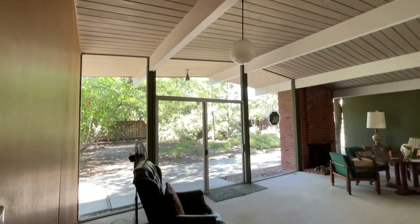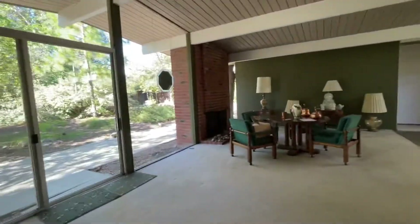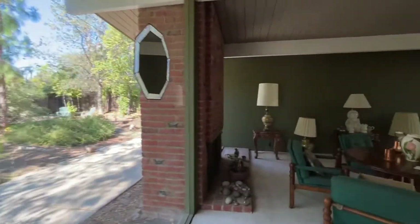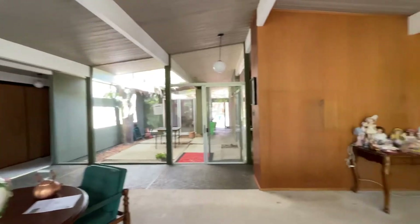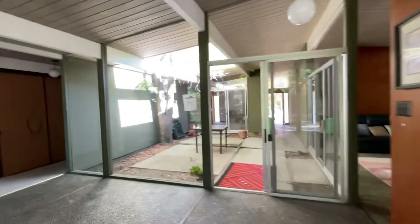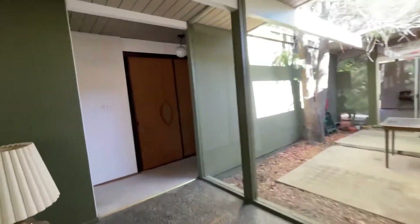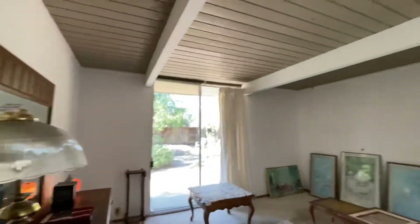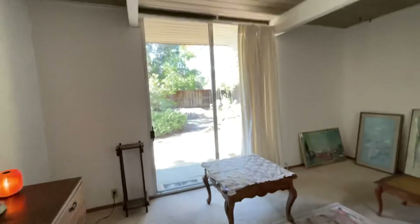Now into the formal dining room — again, original lighting. You have the sliding glass doors and walls of glass all the way around. Just excellent original condition. To find a truly original Eichler is very unusual. Moving into the master — the primary bedroom.